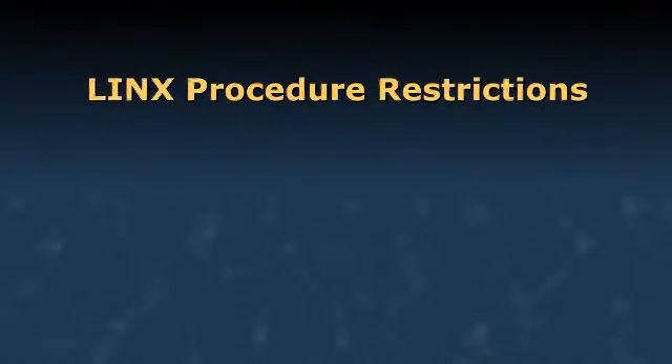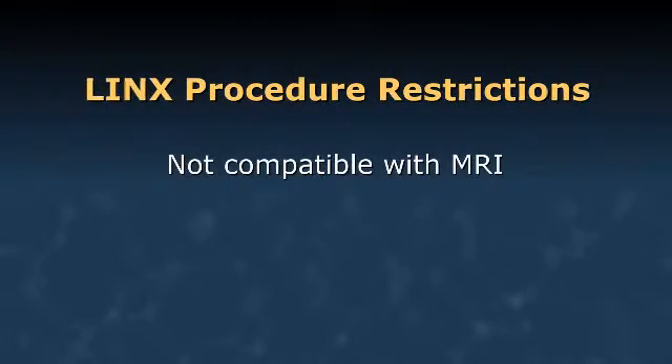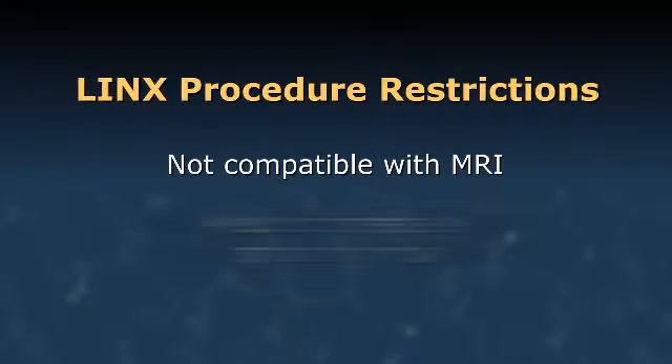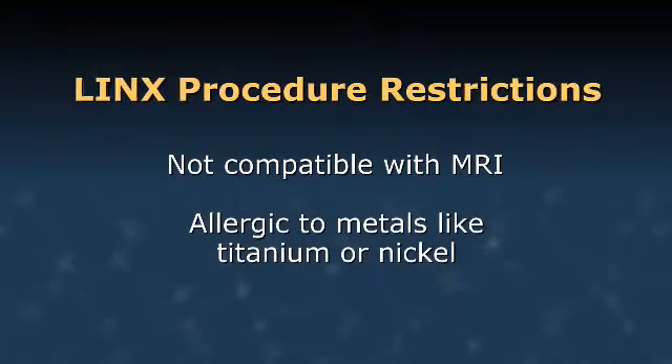There are two things patients should know if they're considering a LINX operation. First, the magnetic bead is not compatible with an MRI, so patients expecting to have an MRI would not want to have this procedure. Second, if they are allergic to metals like titanium or nickel, we will not implant the device.